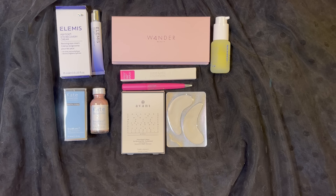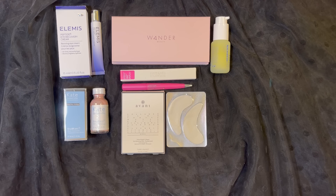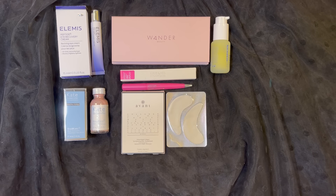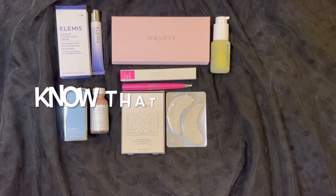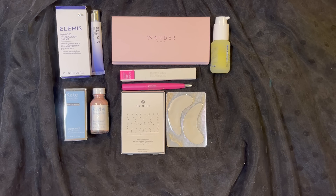That was everything in my BoxyCharm for March 2024. I received six items and it had a value of $185. Thank you so much for taking the time to watch my video, I really appreciate it. Please remember to love yourself, love others, know that you're loved and that we're all beautiful. Have a great day, everyone. Bye!